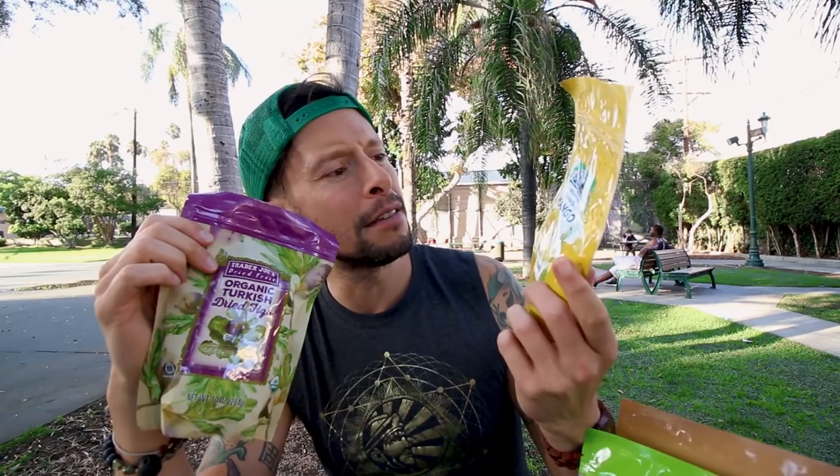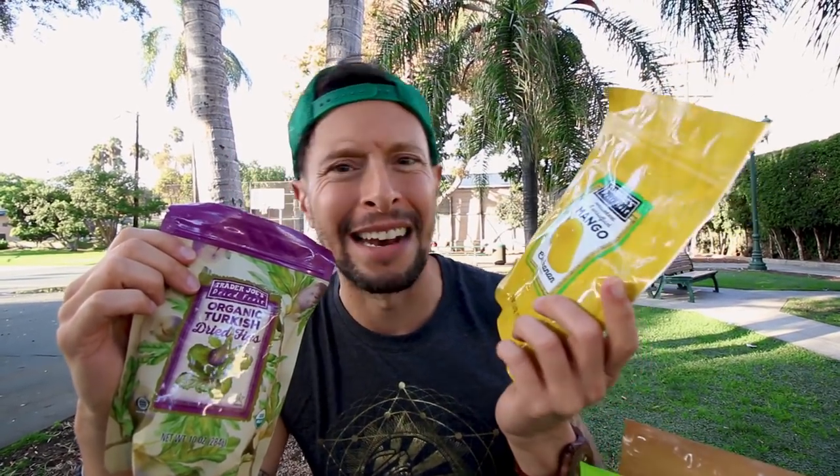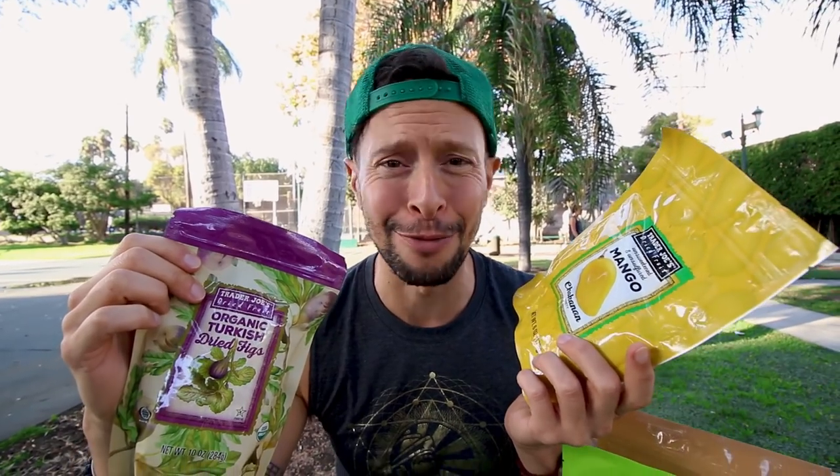Dried fruit — they've got the hookup. Turkish apricots: quite delicious, quite moist, quite fruity. Continuing on the dried fruit train, organic Turkish dried figs, and some unsweetened and unsulfured mango — the Champagne variety. Fancy of you, Trader Joe's.